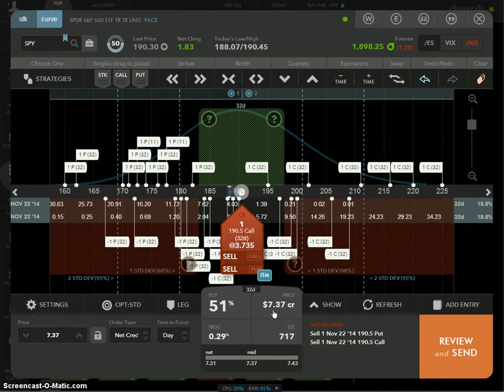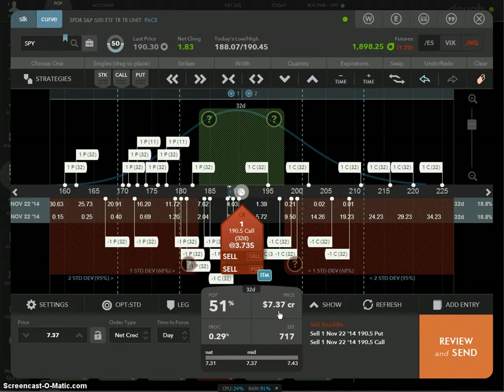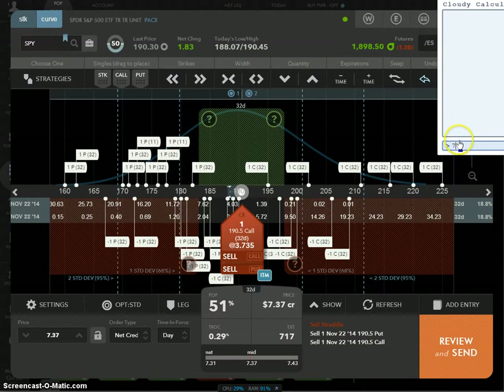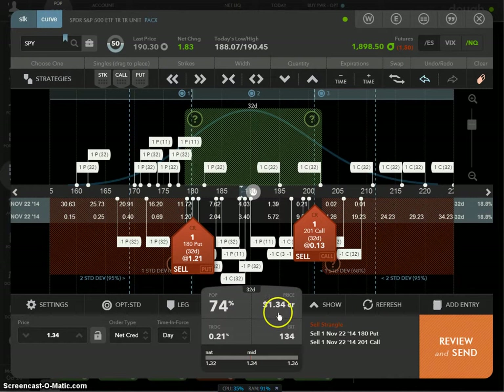To see the expected move by that expiration date, take that $7.37 and multiply it by 1.125 — so you can expect SPY to move up or down about $8.29 within the next 32 days. Then, what you want to collect is at least 19.8% of that expected move: take $8.29 and multiply by 0.198 — that's $1.64. So you want to be able to collect at least $1.64 if you do a strangle for that same time period.